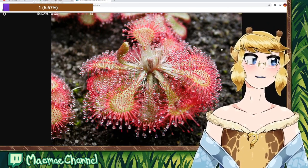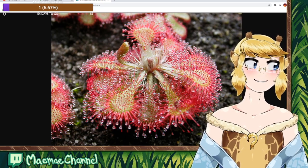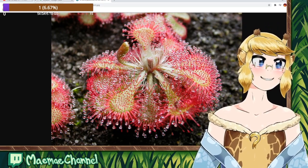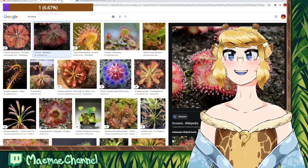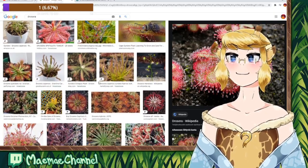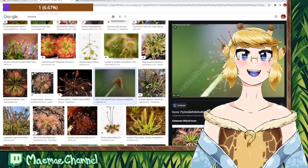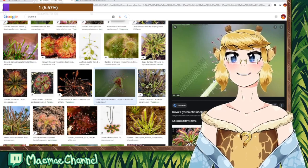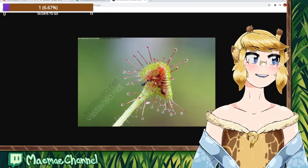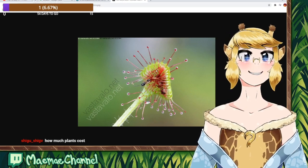Sundews look extremely alien. Their entire leaf is covered in hairs that have these globs of sticky nectar on them. The bug goes like, oh that's a dew drop, I'm gonna go suck some water out of it — and then they land on the leaf and they're pretty much stuck. Depending on the species, either the trap just remains like this, or it sort of bites into the prey, which we can see in this image. They pull all of their tentacles over the bug to cover it in these gloopy, acidic globs, and then it eats the bug.